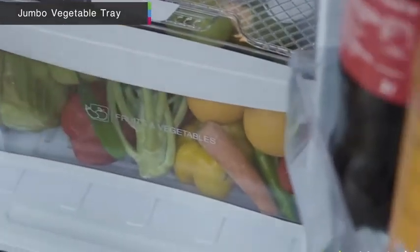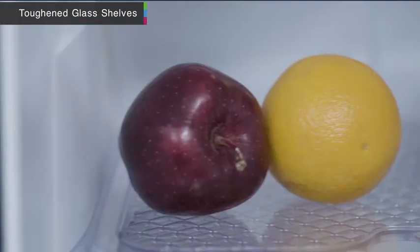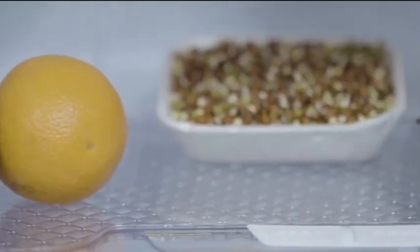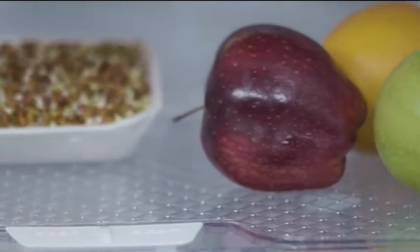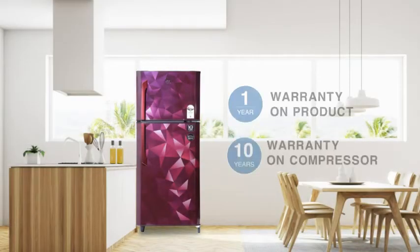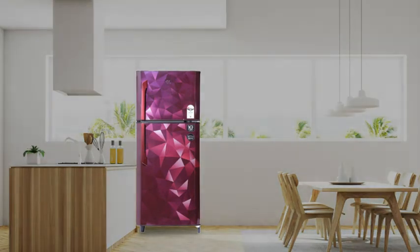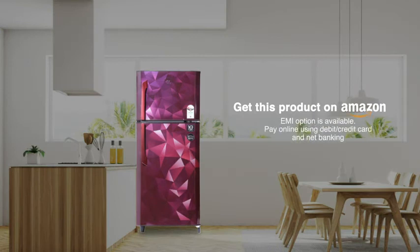It comes with toughened glass shelves that can withstand the weight of heavy pots and pans. The product is available with a one-year warranty and a ten-year warranty on the compressor.